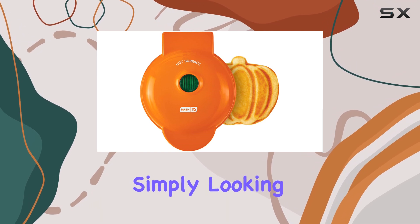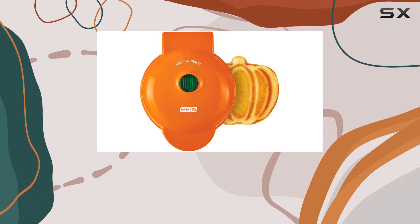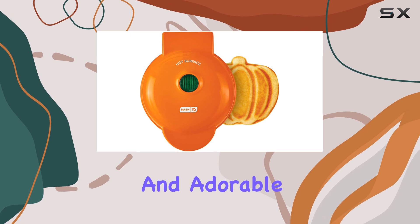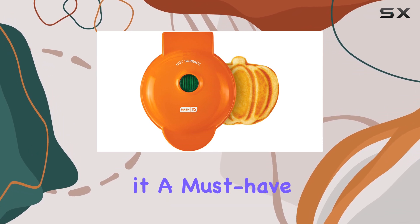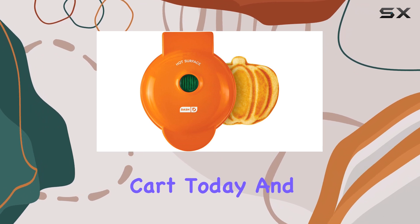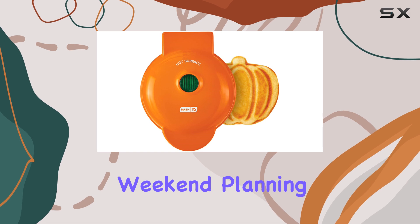Whether you're a waffle enthusiast or simply looking for a fun way to elevate your brunch game, the Dash Mini Pumpkin Waffle Maker is a top choice. Its combination of functionality, ease of use, and adorable design makes it a must-have for any kitchen. So why wait? Add it to your cart today and enjoy delicious golden brown waffles this weekend.